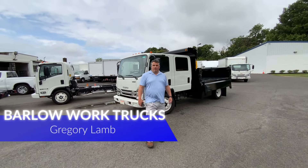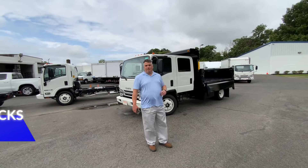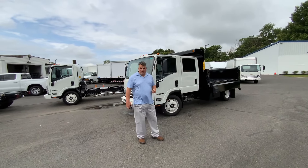Hello, my name is Greg Pumpkin Headland. Welcome to Barlow Work Trucks. Today we're going to talk briefly about a truck we just got in stock for the landscape and construction market.